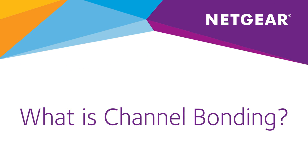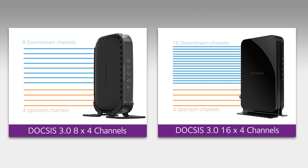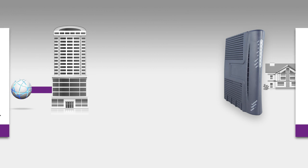What is channel bonding? Channel bonding is a way of aggregating downstream and upstream channels to deliver faster broadband speeds, both to and from your home. With channel bonding, the more channels you have, the better. 16 downstream and 4 upstream channels is fast, while 24x8 is faster.